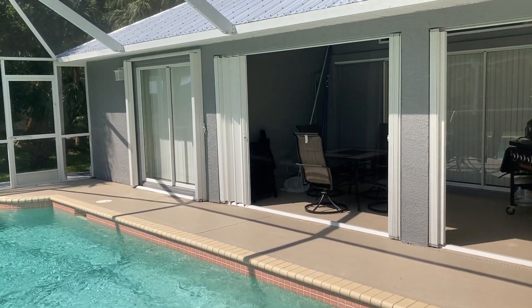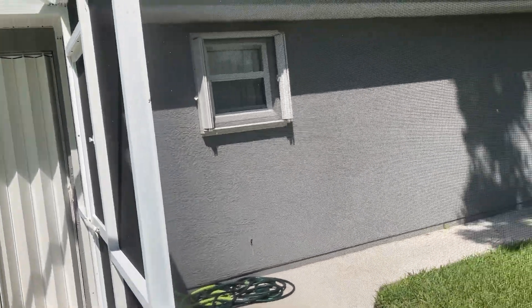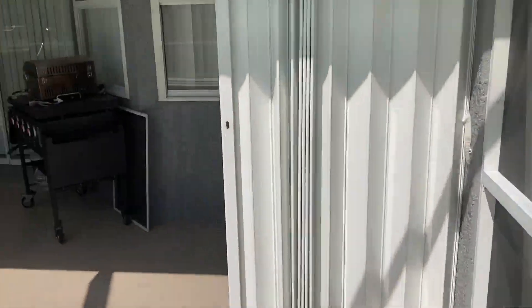There's your bedroom access to the pool and the lanai. Accordion shutters on the windows, concrete block construction obviously.